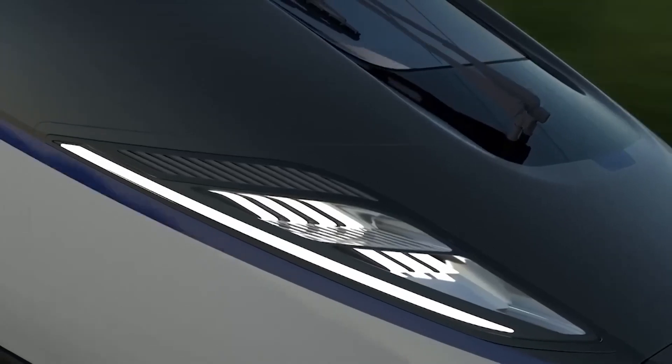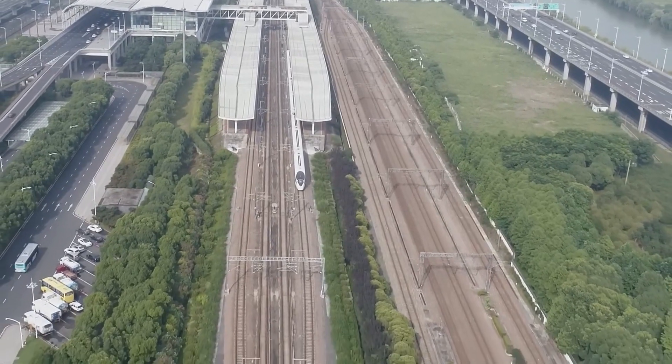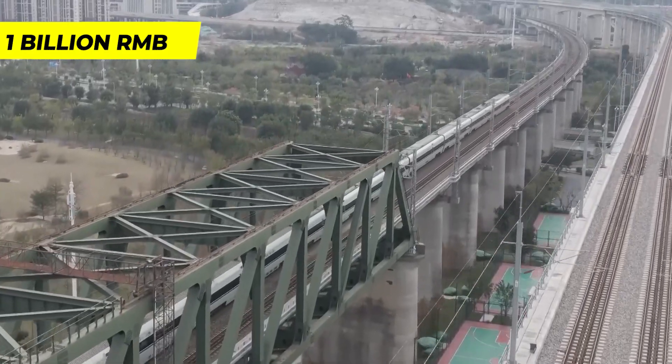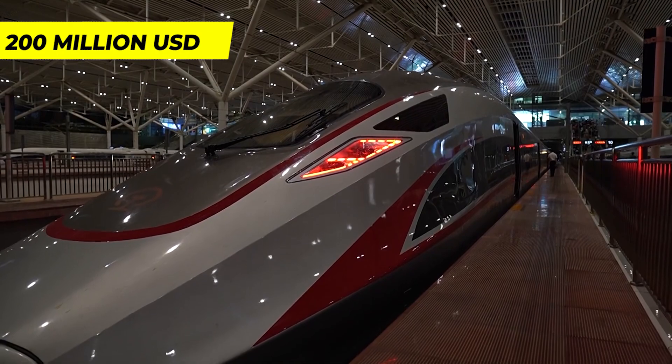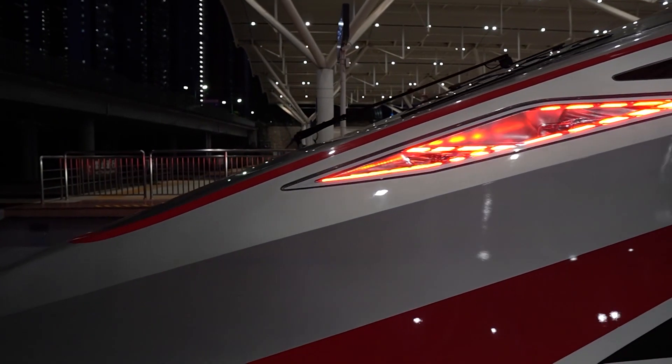The train offers passengers a comfortable and smooth ride. In terms of investment, China has invested 1 billion yuan — approximately 200 million US dollars — in the CR-H380A innovation project. That's all for today; thanks for watching.